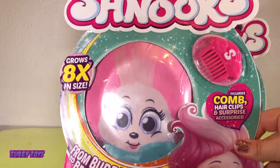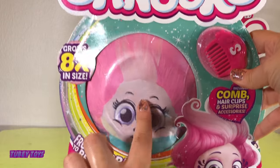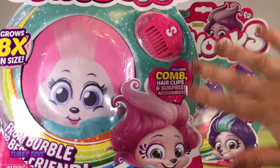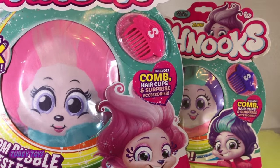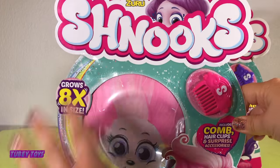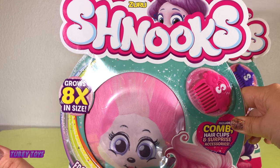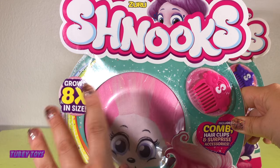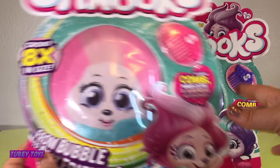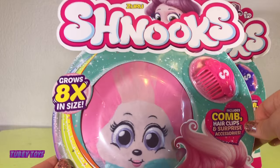So this is the Schnucks package — look how thin that is! How is this going to turn into this fluffy cute figure? Zuru sent us a whole box of cool toys and this was one of them. You can only find these overseas — I'm in the US and I've never seen these before. They're supposed to come to the US in December, just in time for Christmas. As M2B said at the beginning of the video, you could win your very own Schnuck. Follow the instructions in the description below. Good luck guys!